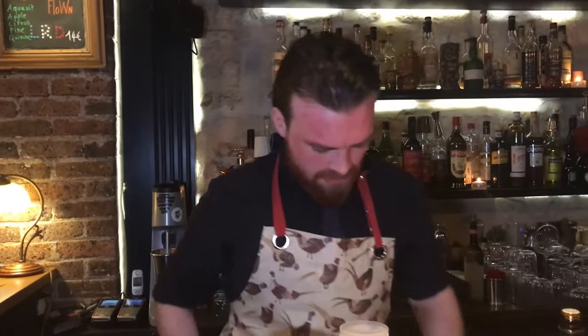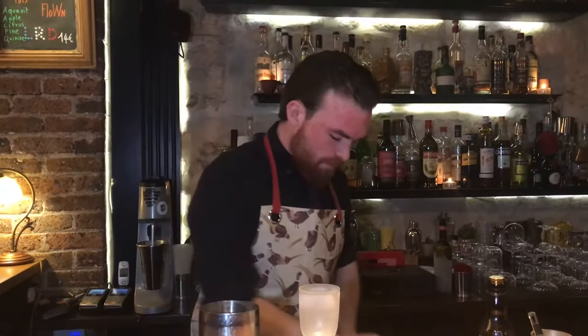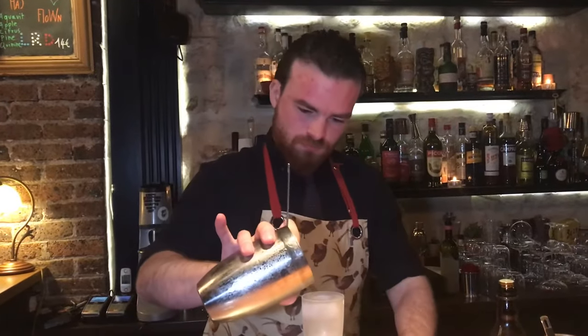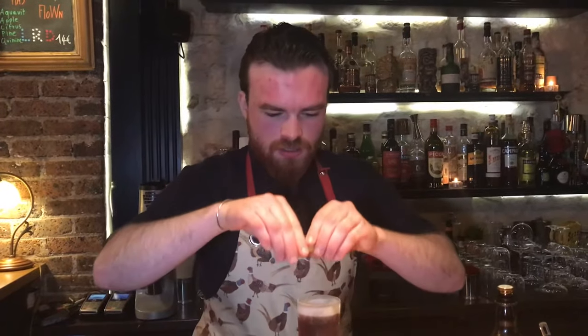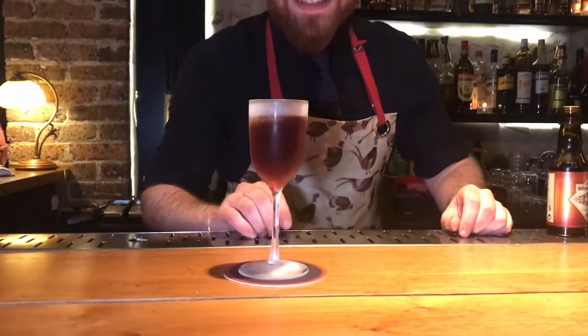Nice frosty coupettes. Make sure that's all good. Delightful — and then just a little zest over the top gives it a nice bit of freshness, a contrast to the richness. There you go guys, enjoy it.